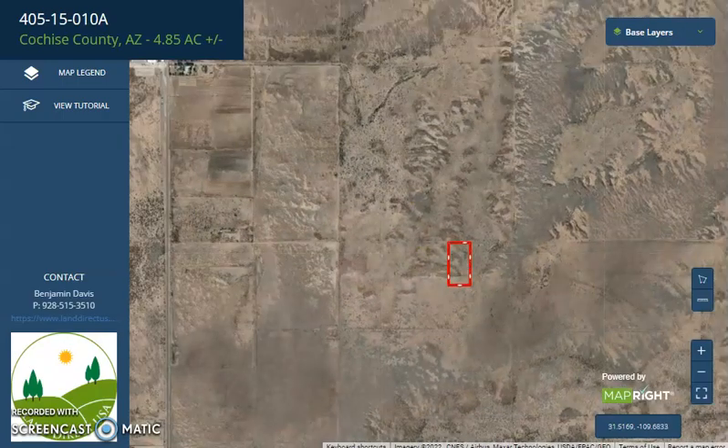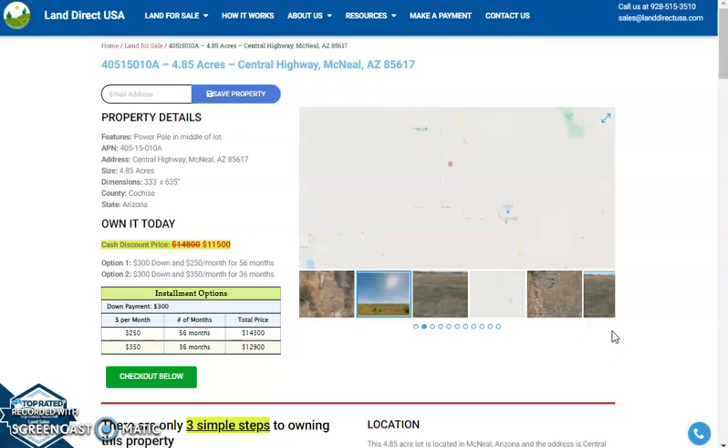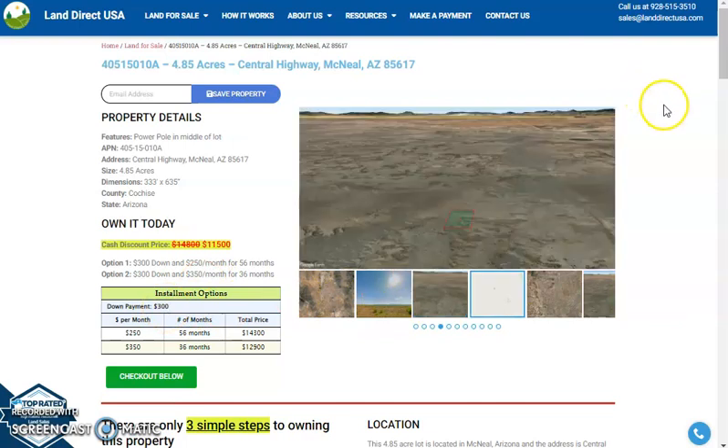If you are interested in this lot, it's available at landdirectksa.com with a cash discount price of only $11,500. We offer seller financing with no credit check required. You can fill out the buyer's application form and put in a down payment of only $300 to reserve the lot, or call us at 928-515-3510 for further assistance. Thank you.